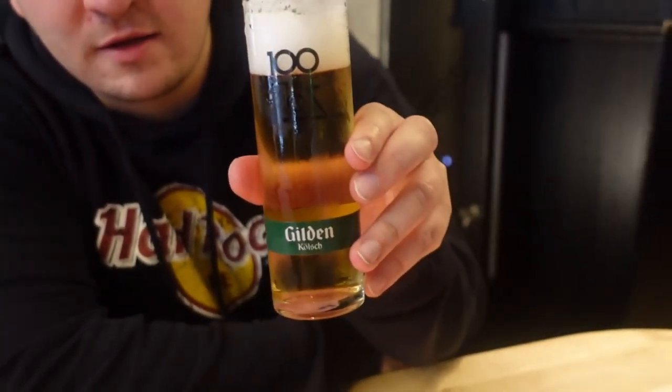We're back at Gilden Im Zims. They sell the Gilden Kölsch here, a slightly different variety to the Gaffel Kölsch. Each Brau House brews their own beer individually, so they each have their own unique taste even if it is the same variety. Maybe the Gaffel Kölsch is a little bit nicer, but this is still really good.